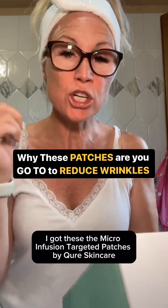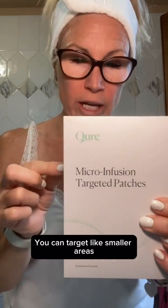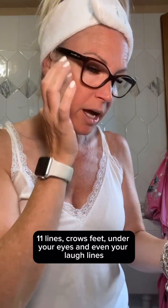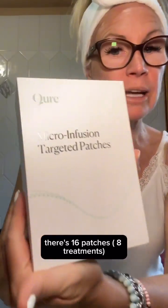These are the micro-infusion targeted patches by Qure Skincare. They can target smaller areas like 11 lines, crow's feet, under your eyes, and even your laugh lines. There are 16 patches. The first thing it says is to cleanse your face and completely dry the area that you want to treat.